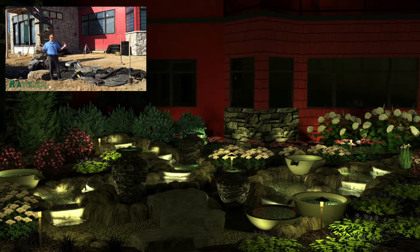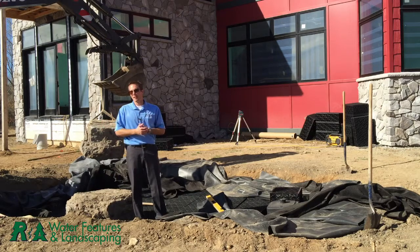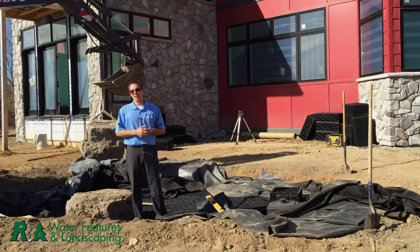Right now I'm standing in a hole that's going to hold all the water for this feature. You can see we're going to have a couple of streams come into this thing, a lot of ornaments, a lot of moving water, a lot of light, and just a really impactful entrance for their guests and the family as they come back home.